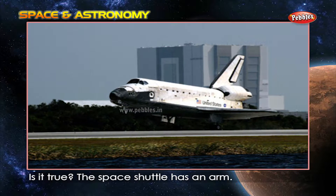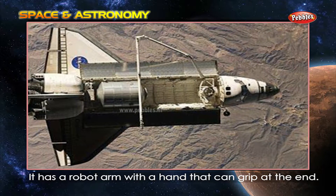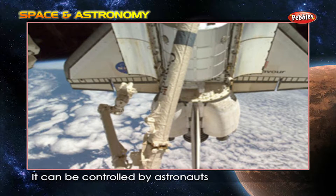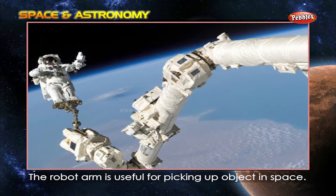Is it true the space shuttle has an arm? Yes, it has a robot arm with a hand that can grip at the end. It can be controlled by astronauts inside or outside the shuttle. The robot arm is useful for picking up objects in space.